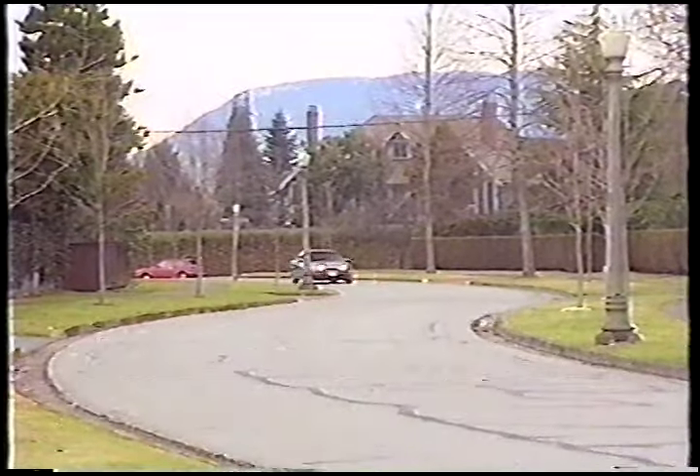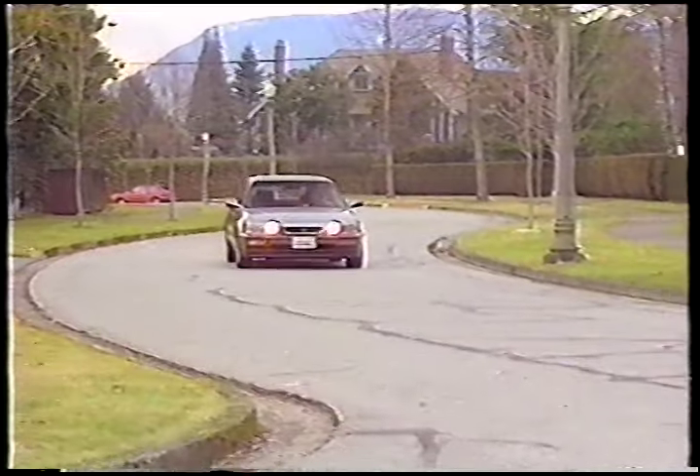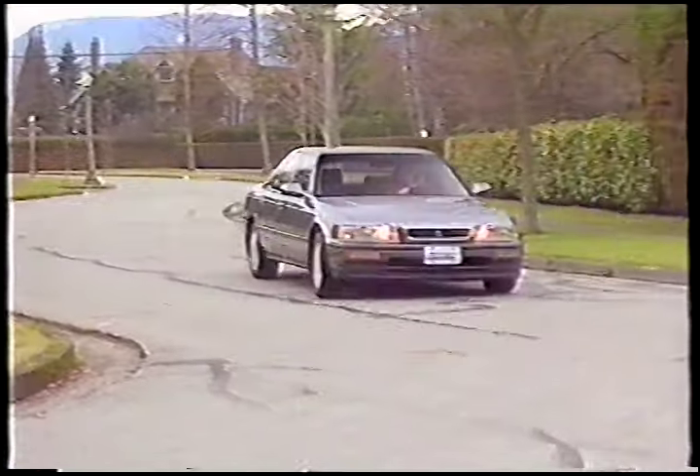For 1991, the Acura Legend has a completely new look, with a new body style, drivetrain, and new interior layout. There wasn't much wrong with the old model, but now it's even better.